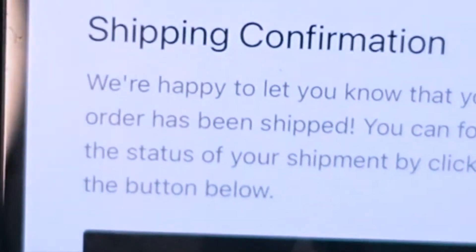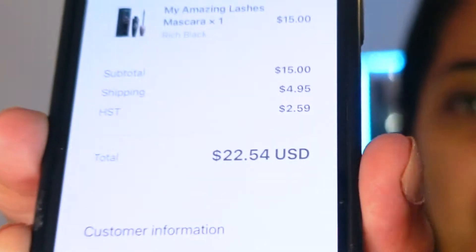I have my order confirmation here and I'm going to show you how much it cost me. The mascara is $15 US dollars, shipping cost me $4.95, and with tax added in, I paid $22.54 USD in total. I ordered it on January 9th and it was shipped to my door on January 24th, so it took about two weeks to receive it.